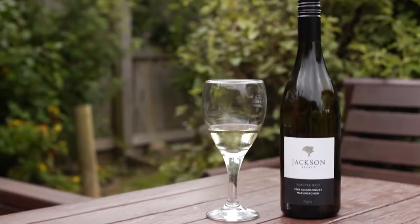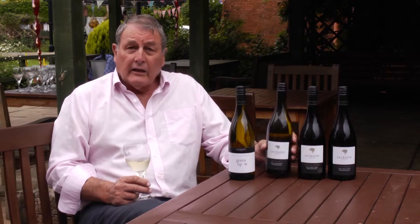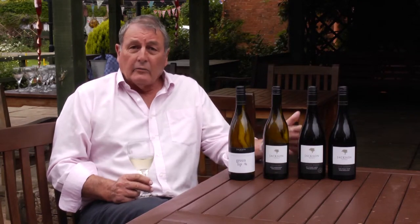Here we have our Chardonnay, the Shelterbelt Chardonnay. The Shelterbelt gets its name from the shelterbelt around the vineyards. It's a hand harvested single vineyard Chardonnay, fermented in oak, but not a big oaky wine — it's a great fruity wine with food.